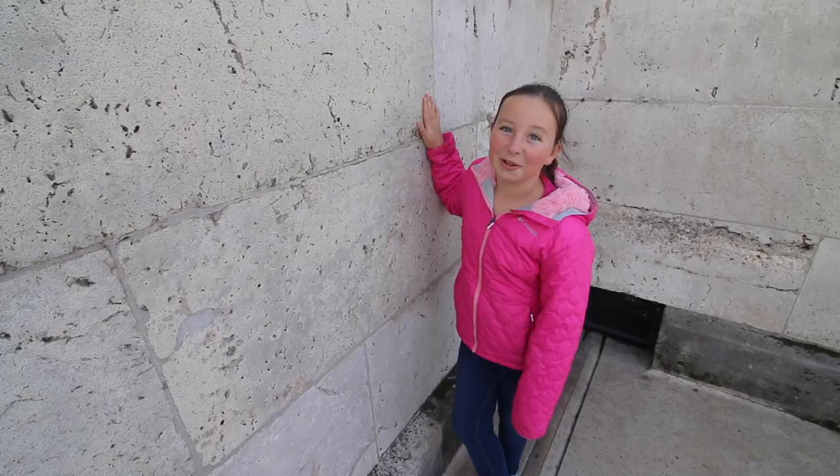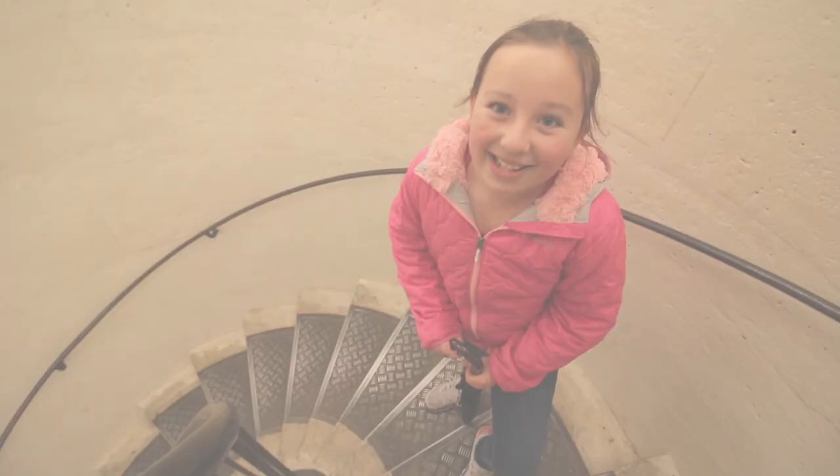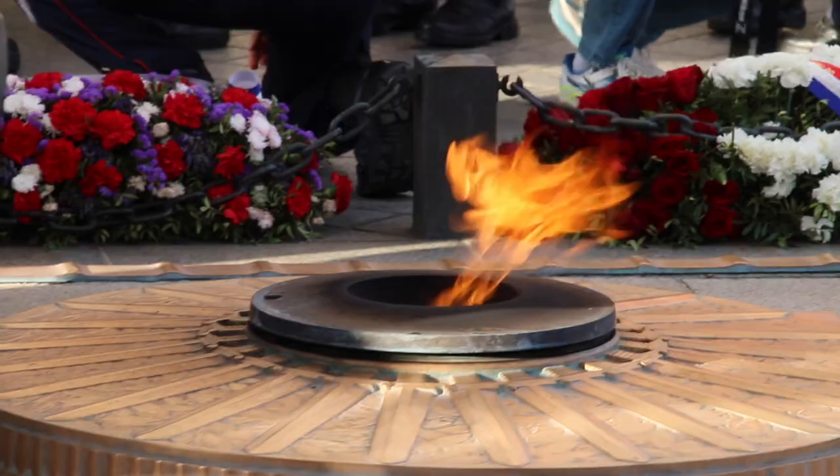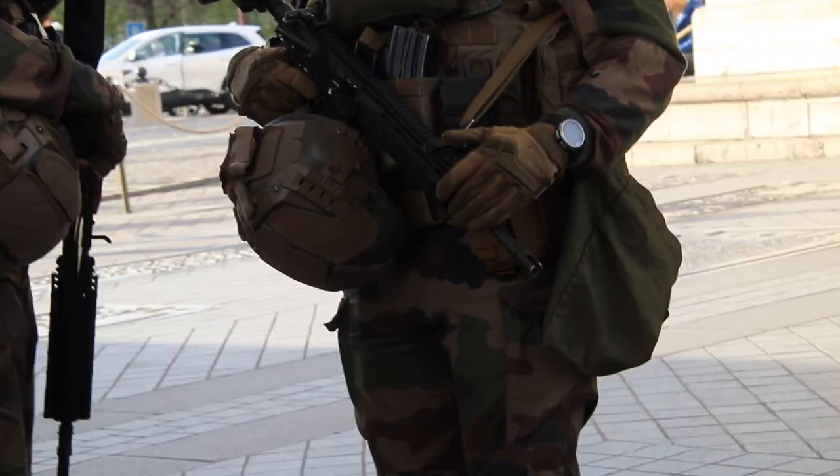Let's head down so I can show you the eternal flame, which has been burning for almost 100 years. Right over there is the eternal flame. Right now they're having their daily ceremony, where they honor the soldiers that have been lost in battle.